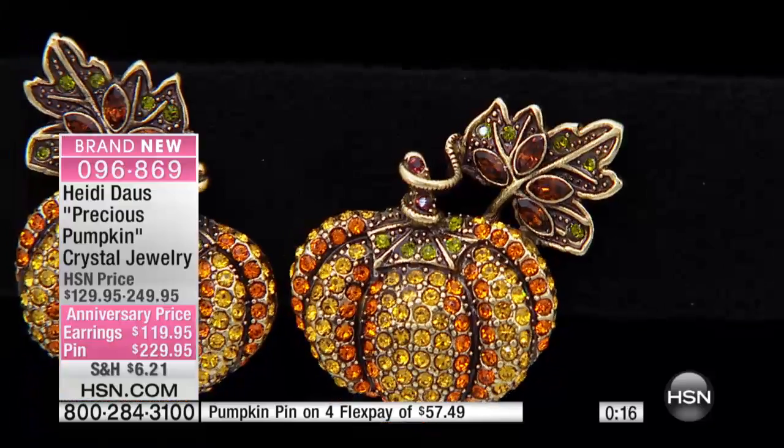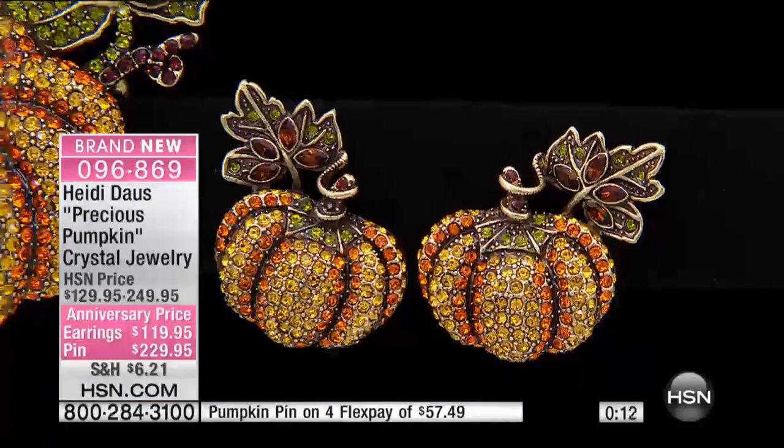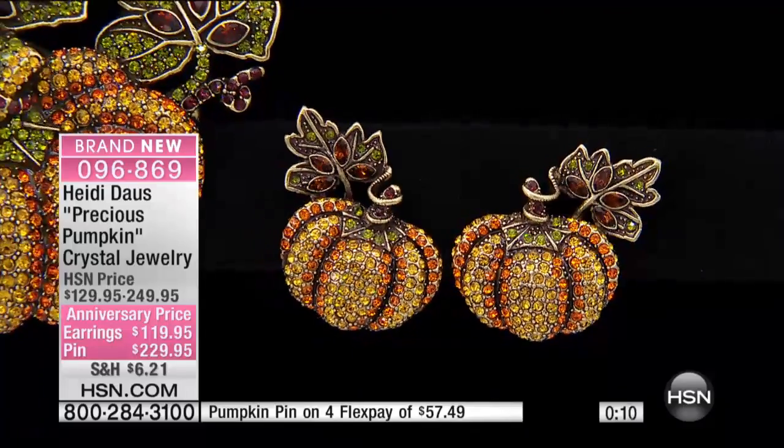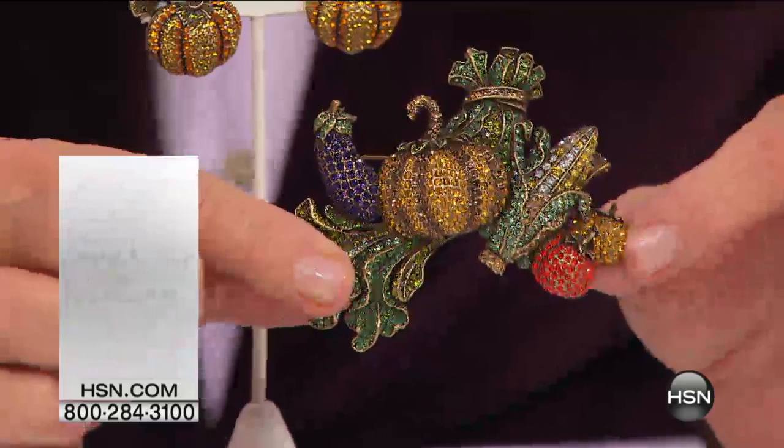Quick update — the clip earrings are gone. We've got the post omega back remaining, and the pin is almost gone. There's another option — this is kind of the quintessential piece.